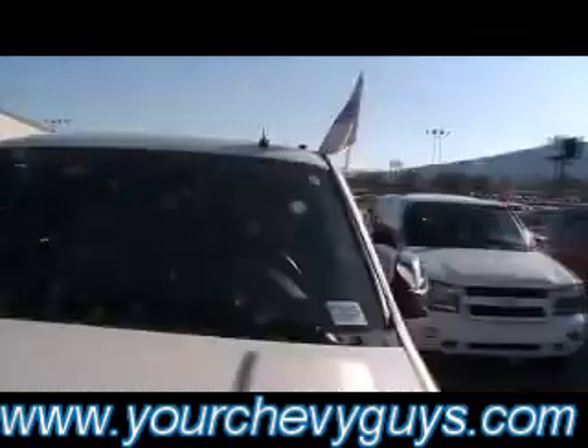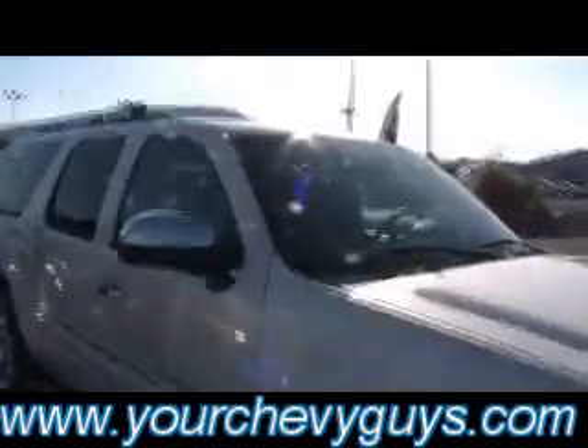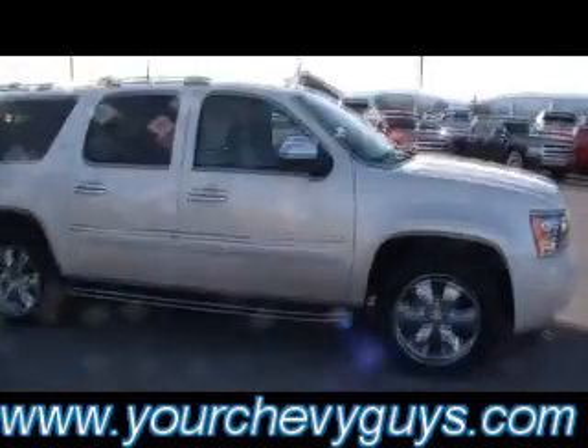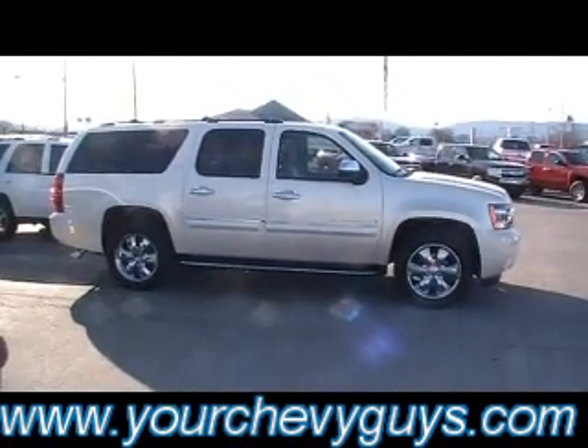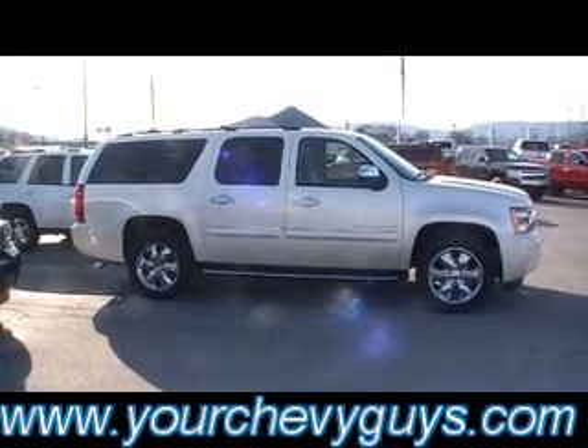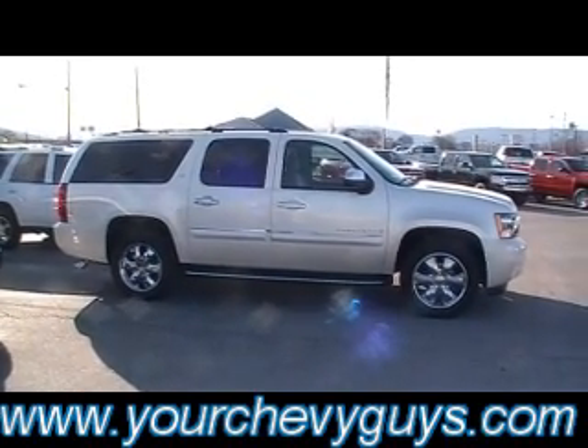Have you ever seen so much? It's GM certified — that means 12,000 miles, 12 months of bumper-to-bumper warranty coverage right here at Mountain View Chevrolet, downtown Chattanooga. Big old beautiful Chevy Suburban LTZ four-wheel drive. Thank you for watching.